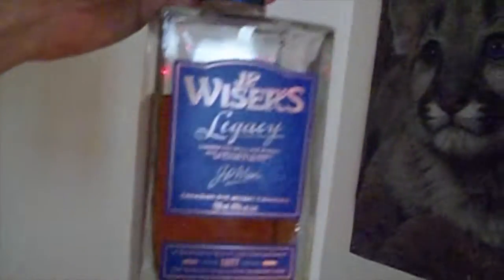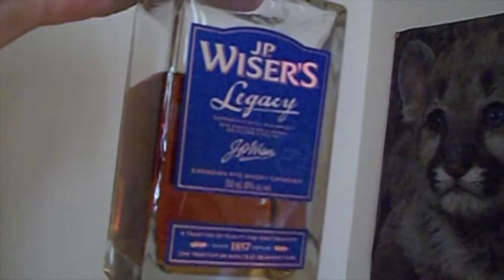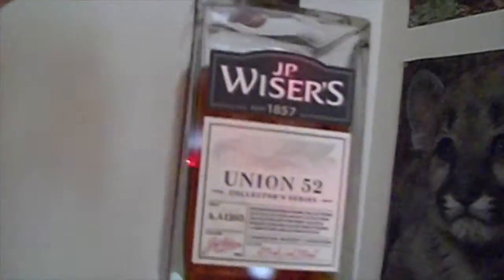I also have here — notice my speaker stand — this one here is Wiser's Legacy. That's a fine Canadian whisky. It's got rye in it, it's beautiful, just lovely. It's bottled at 45%. Got another square bottle of Wiser's here. This is the Union 52. Still almost full, and I think there's still some at the liquor store. Maybe I should get another one, but space is getting at a premium here.